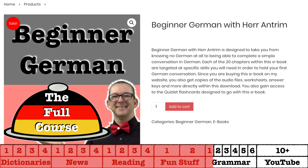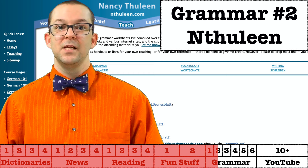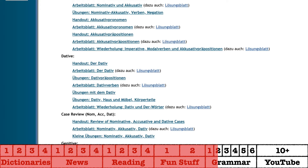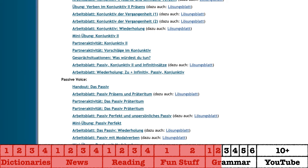Nancy Thulin is a legend in online grammar resources. You will be very hard-pressed to find a German teacher who does not know what this website is. Students can use it as well — I've used her worksheets in my classes since day one. She has worksheets for every grammar lesson you will ever learn, and a lot of them will have answer keys as well. If you want more practice on a particular lesson, this is the place to go — after you stop by my site, of course.